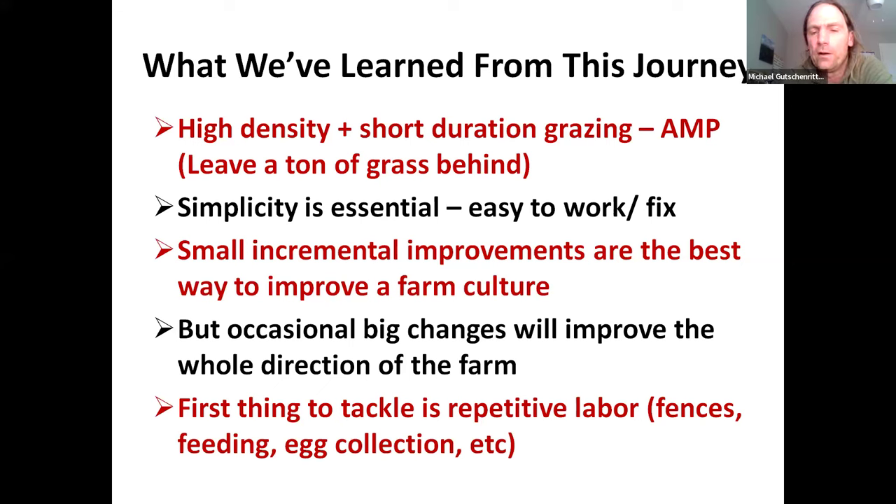This also takes away all of the extremely strenuous labor from our staff members. This kind of thing is going to create more retention and make people want to work here, and it also frees up people to do higher value tasks on the farm. The first thing we tackle when making improvements is repetitive labor. We've taken care of the fences, automated our winter feeding, and in the spring we're automating our mobile feeding. We're also trying to come up with a way to automate our egg collection in the mobile coops.